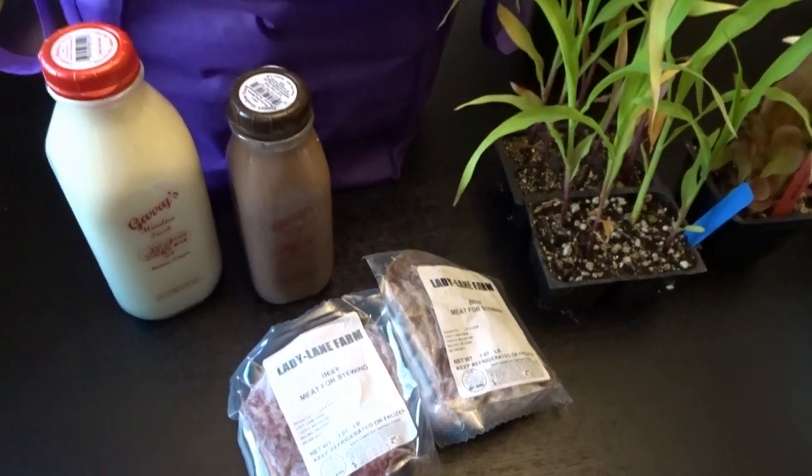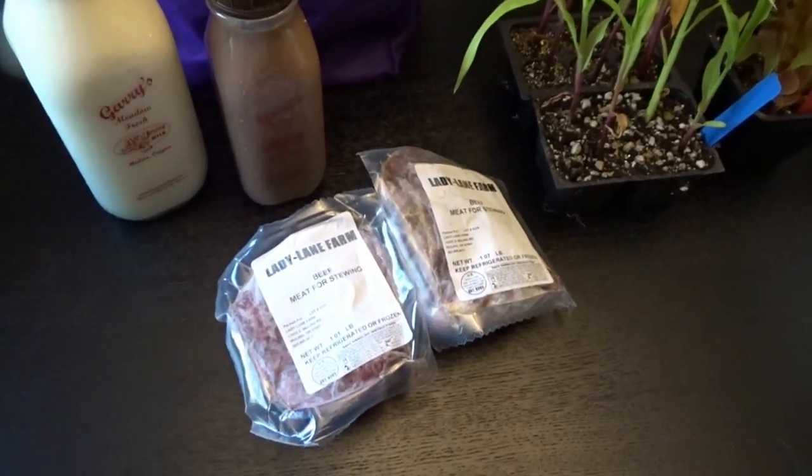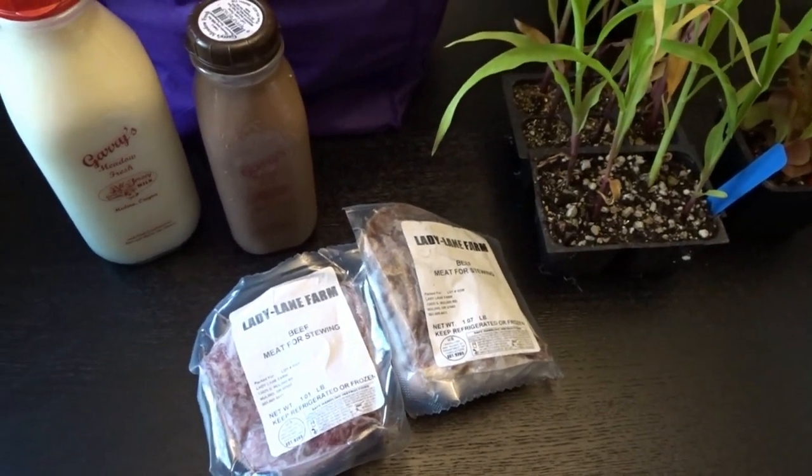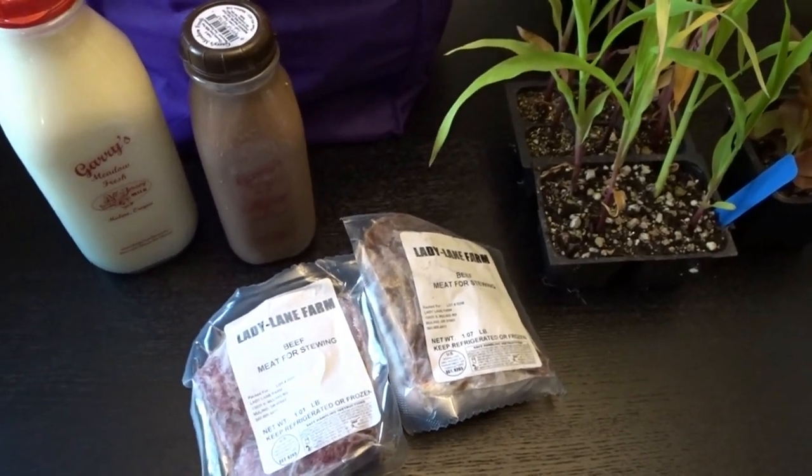Hello, it's April from April's Home, and today I thought I would share with you some of the items that I picked up throughout the week. Every Thursday our small town hosts a farmers market during the summer months.